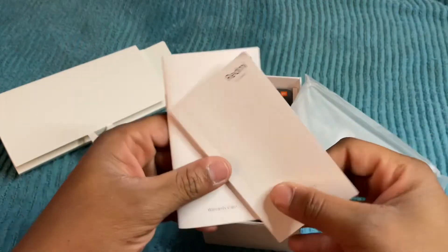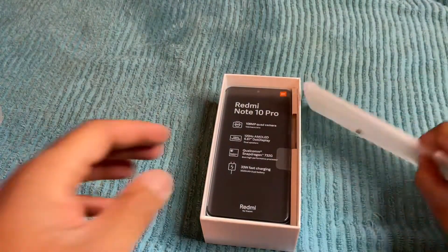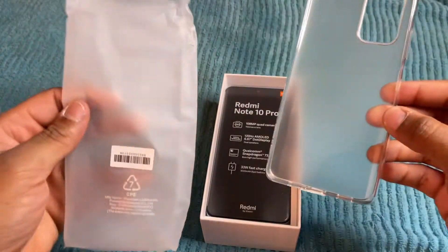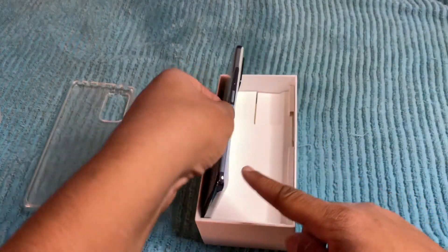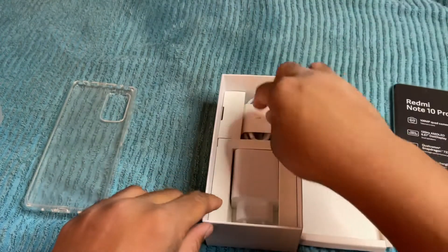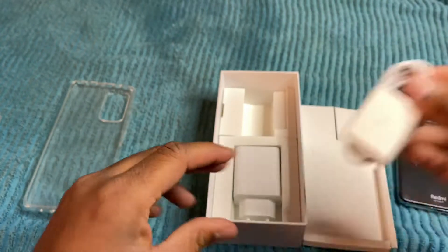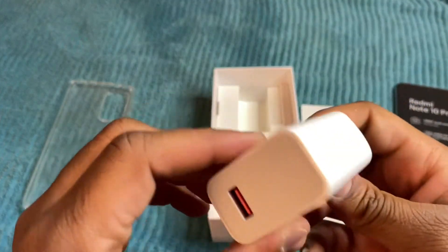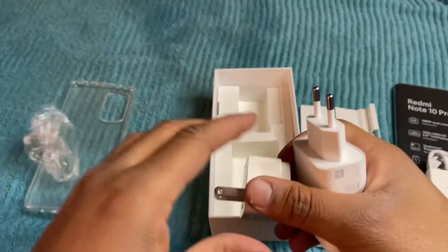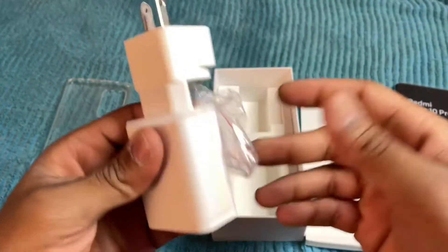One thing about these mid-range phones — you get your manuals, your user guides, and the SIM ejection tool. You also have a nice clear case here as well. You're pretty much good to go right out of the box because you get the USB charging cable — USB-A to USB-C most likely. This does support fast charging; it's 33 watt fast charging. That's why you get the fast charging brick. If you order this off Amazon they do ship you the adapter, so you can just plug it in and charge your phone with the included power brick.